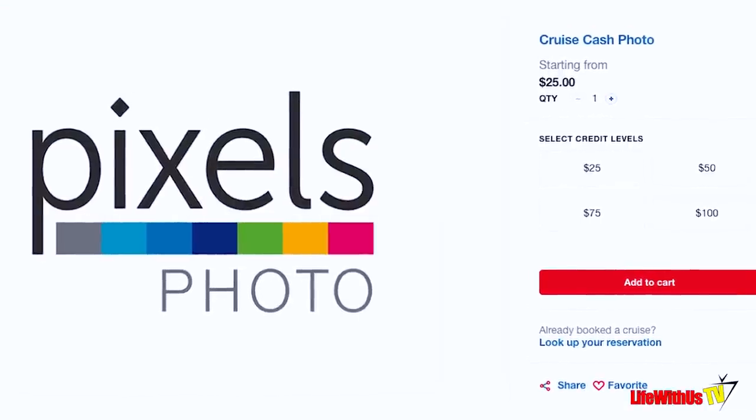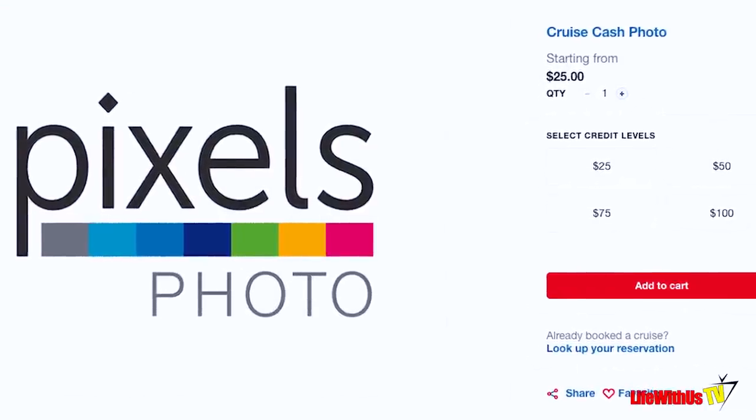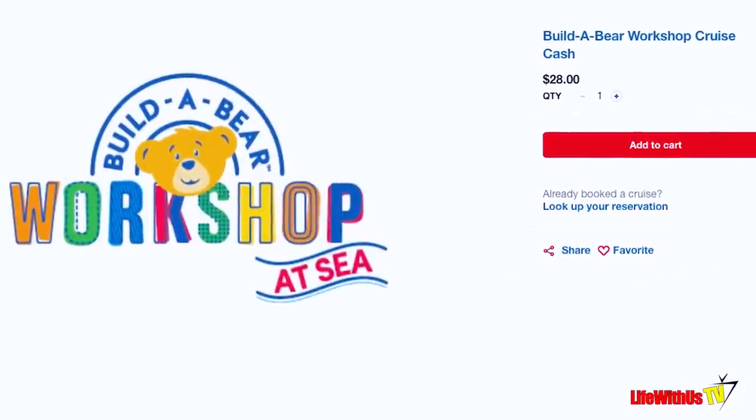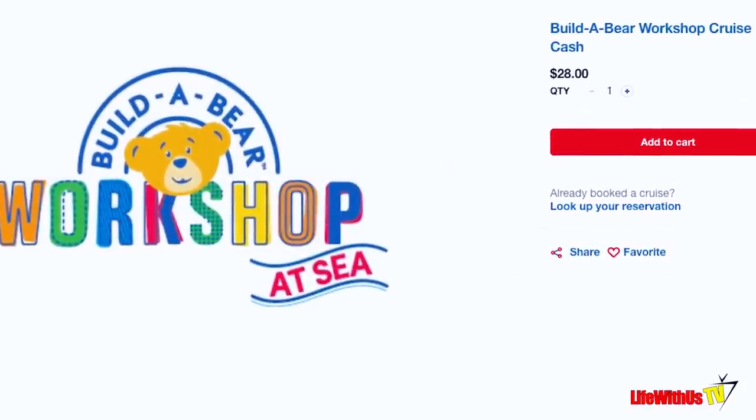They also have a version of cruise cash for your photos and one for Build-A-Bear as well, in the same increments. If you want to know the details, visit the Fun Shops on carnival.com and it'll tell you what you can purchase with those.